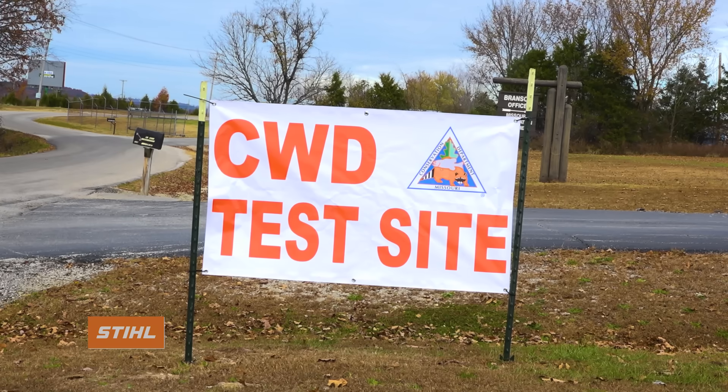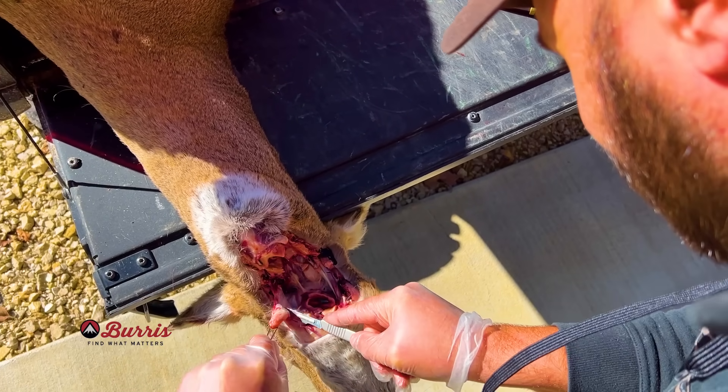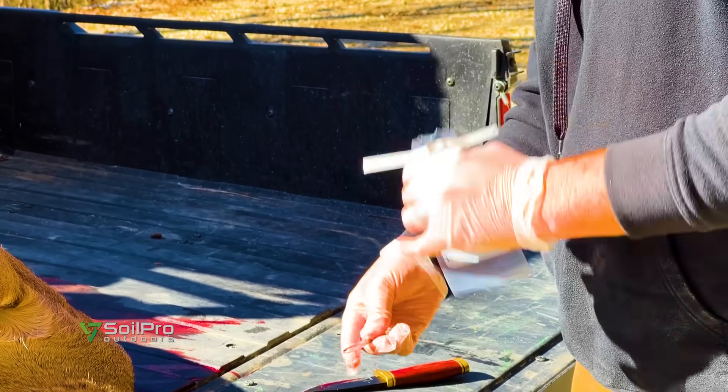As a standard protocol here at The Proving Grounds, we have every deer tested for CWD — chronic wasting disease. Missouri Department of Conservation does a great job of making that available free for hunters that want to have their deer tested. So when we were eviscerating the deer, we take a sample, pull lymph nodes out of the throat, and put them in a baggie.